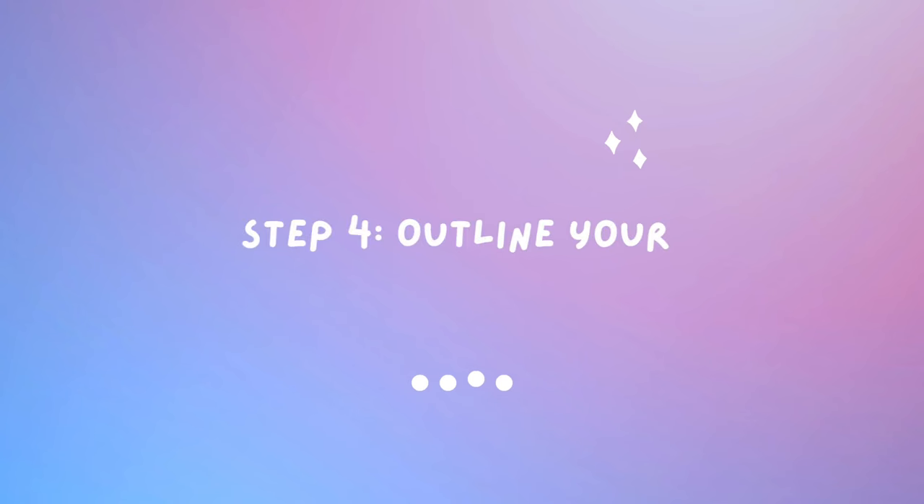Now that you have your top three — your genre and subgenre, the world they live in, and the characters — naturally the next thing to consider is your plot. Where are you going? What story are you telling? I always start with characters before plot because I don't know what would happen in a plot unless I know my characters. If I don't know my characters, I can't tell you the plot. It's as simple as that.